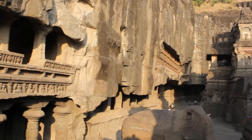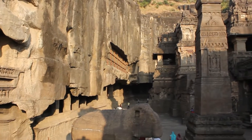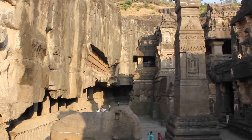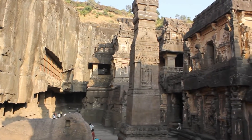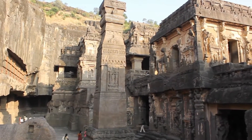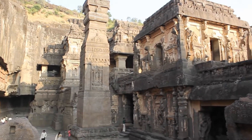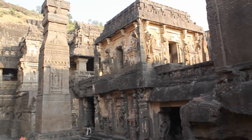Hey guys, this is the world-famous Kailasa Temple at Elora. Let's look objectively into who could have built this amazing structure. By the end of this video, I hope you will agree with me that our history is completely wrong and that this temple was built by a very advanced civilization.